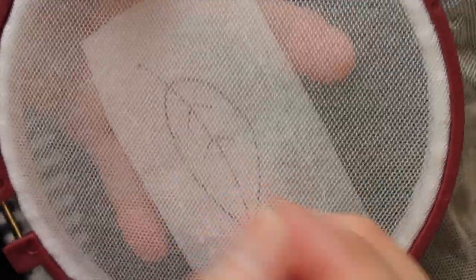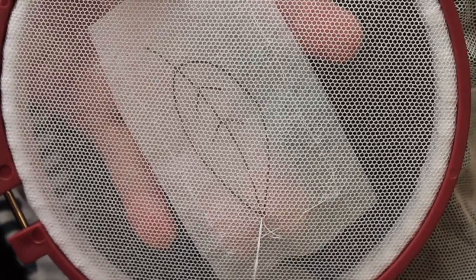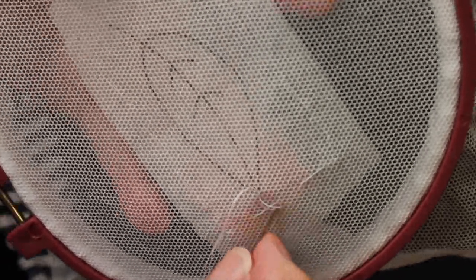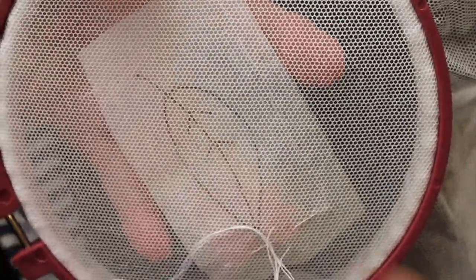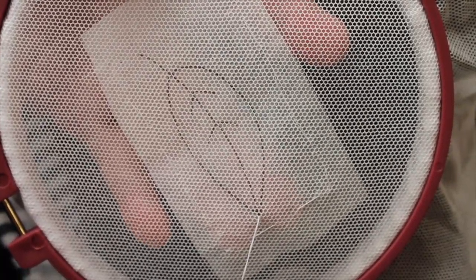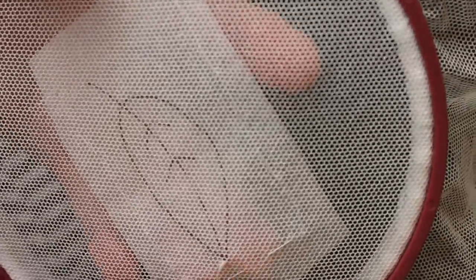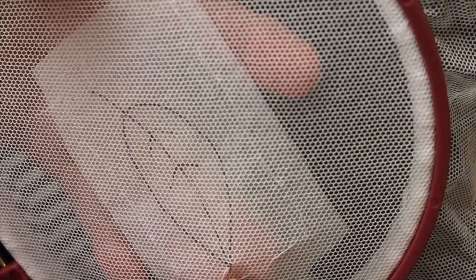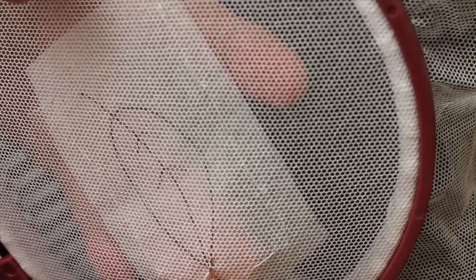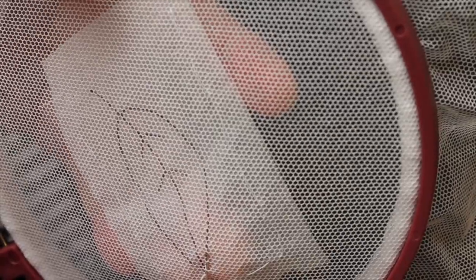Now we have the tacking done and the pins out, and we're now starting to do our outline around our little motif. We pass the needle through the loop at the end of the thread to start. Then we pick up a bar and skip a bar, and we continue like that the whole way around, as near to the pattern as possible.